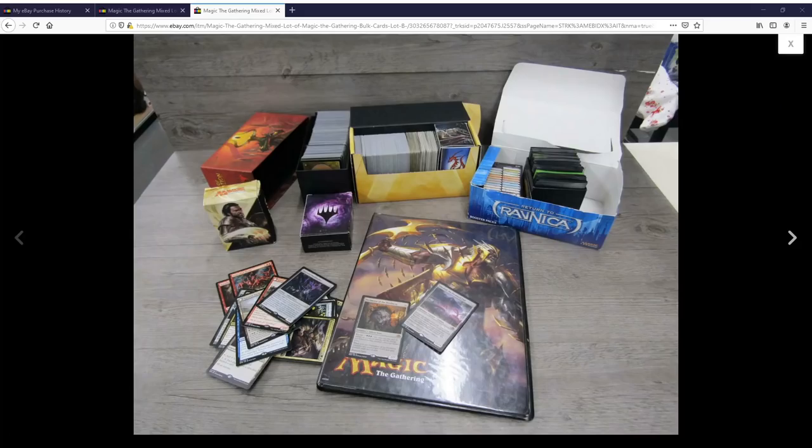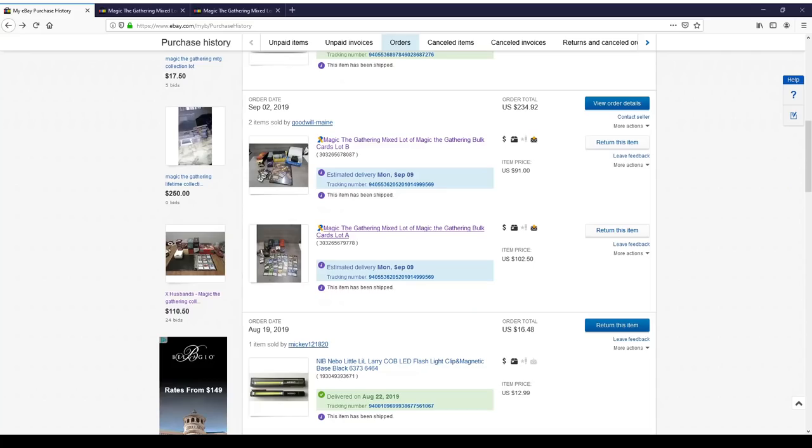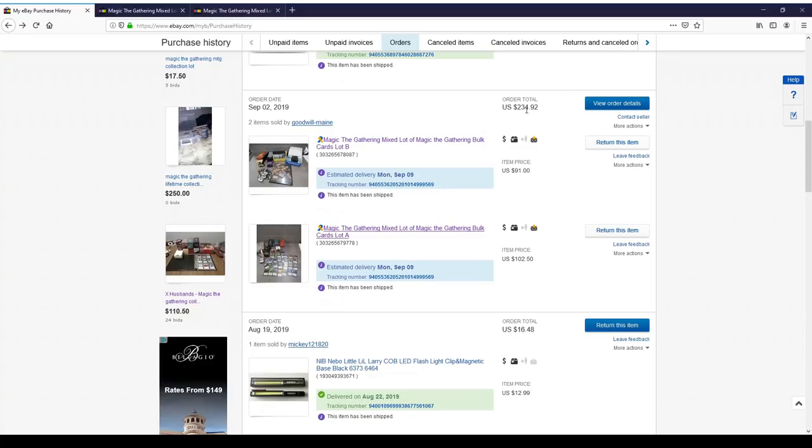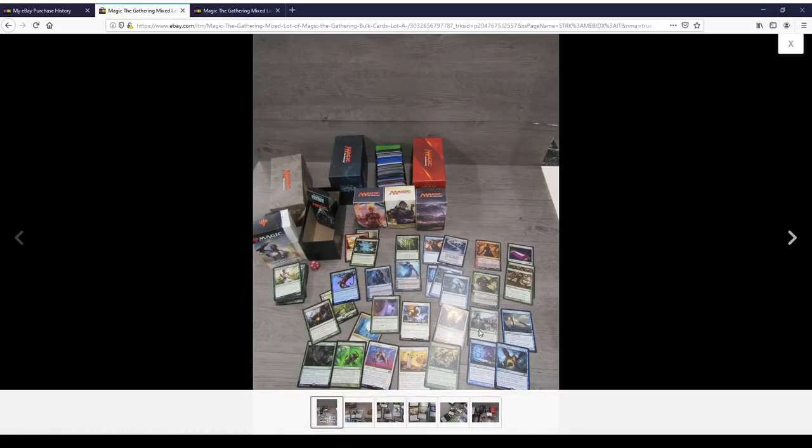Hey everyone, TragicMTG here with more cards. This is from a Goodwill but actually on eBay - the Goodwill of Maine. I noticed that they often have Magic cards; I don't think I've ever bought from them before, so I'm going to give it a try. These two lots I ended up getting for about $235, which included the shipping - I got them to combine the shipping, so that helps a bit.